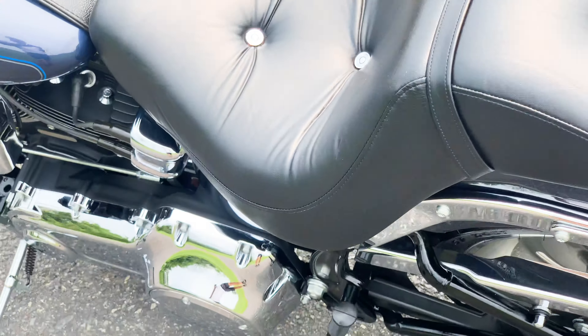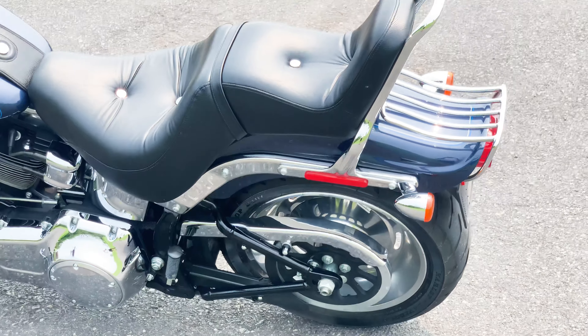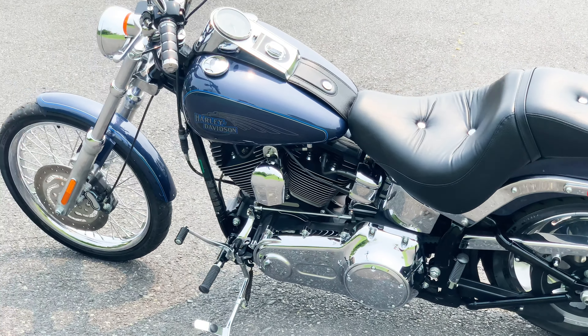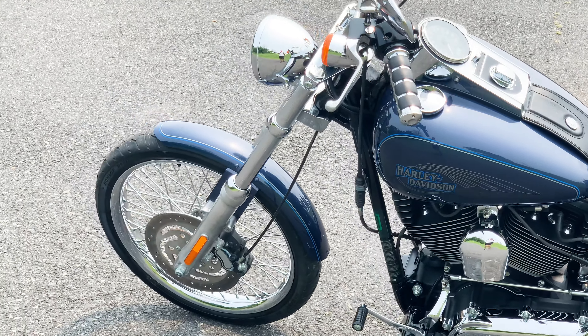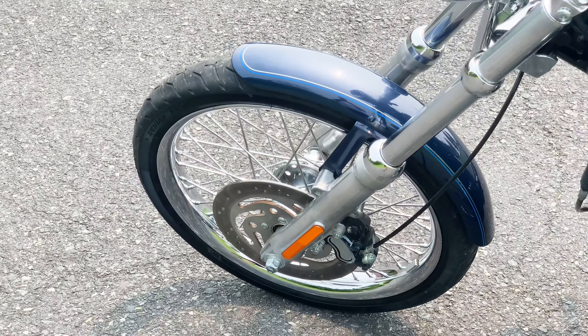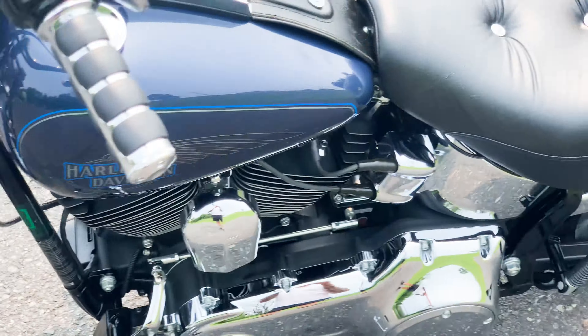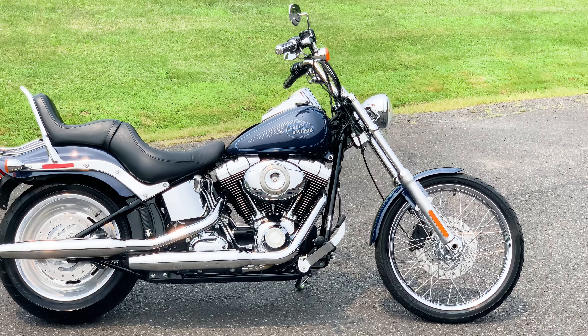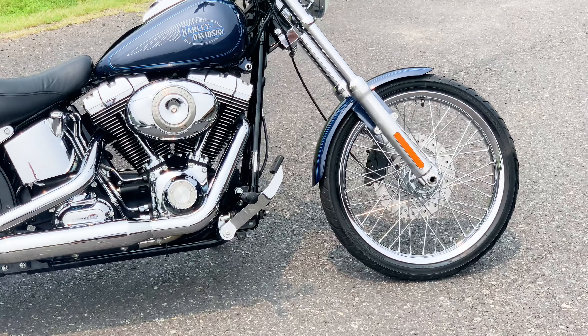Hello and thank you for tuning in. Today we have a gorgeous Harley-Davidson Softail Custom up for sale. For the full information on this motorcycle, please check out our website, www.americanclassicmotors.com. You can also give us a call at 610-754-8500.